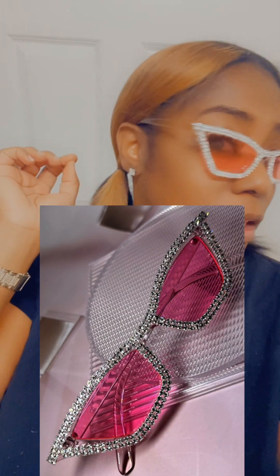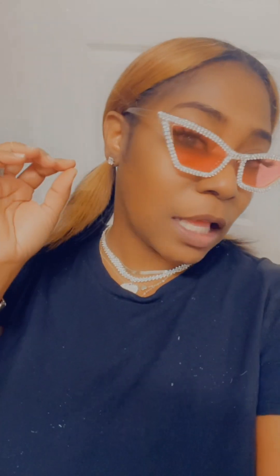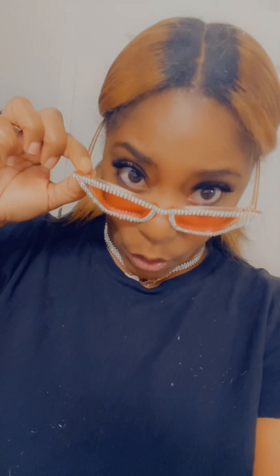I also got these sunglasses — they looking real cute. I got these to go with my outfit for my birthday. I'm doing a yacht party so it might be a little sun out there, and these are gonna be real cute with my outfit. What do y'all think?